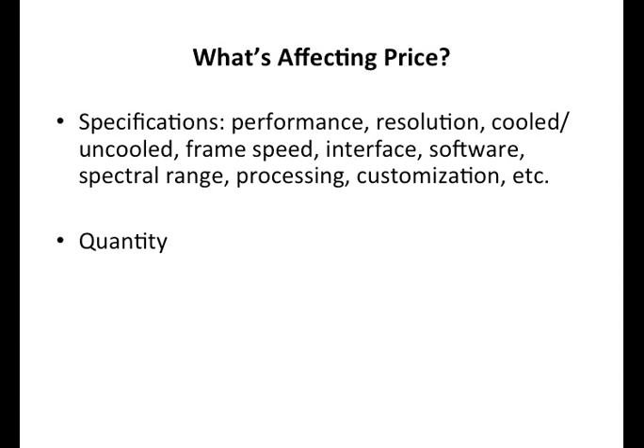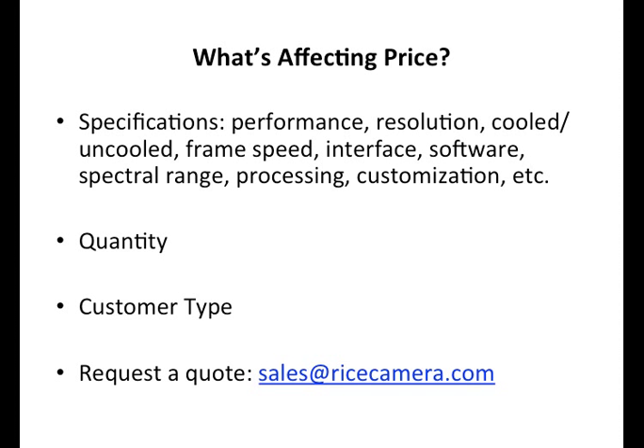Quantity naturally affects price — if you're only buying one, it's a more expensive product than if you're buying dozens, hundreds, or thousands. Customer type also matters. At Rice Camera Technologies, for certain types of customers we'll certainly discount. If you're a government user, in educational research, or an OEM — military or industrial — those cover most of the categories, and we'll tailor a price depending on what you're doing and those factors.